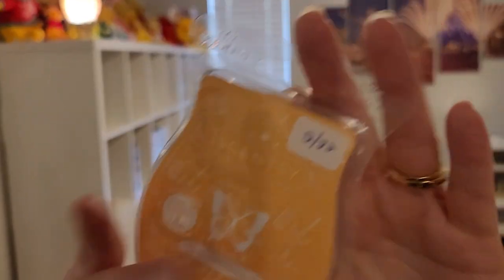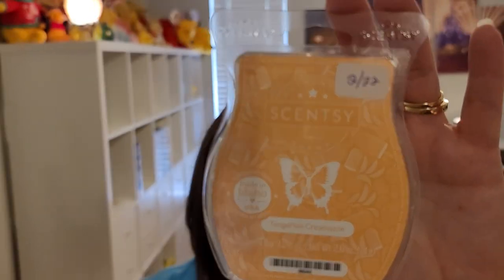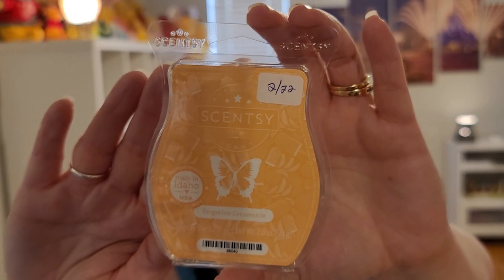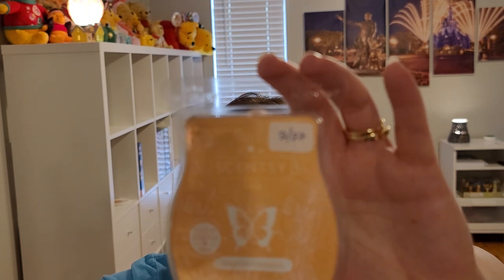Next is Tangerine Creamsicle — icy tangerine, mango, and vanilla cream. This is perfect. You really get that zingy brightness from the tangerine and then a creaminess that's not super creamy like a bakery type scent, but almost. Unfortunately this one's a little lighter than the others, but very good and worth a try. Just keep it in at least a medium to smaller room.